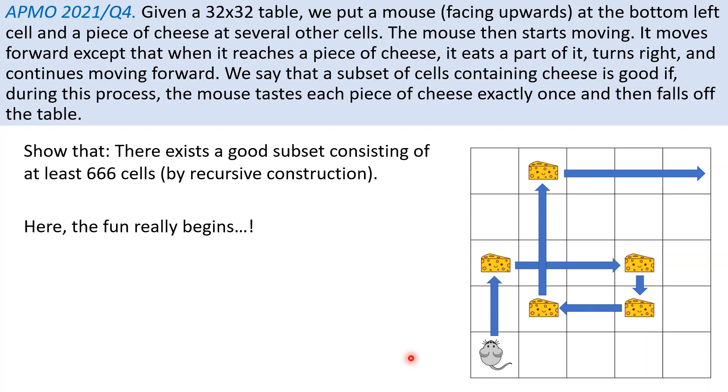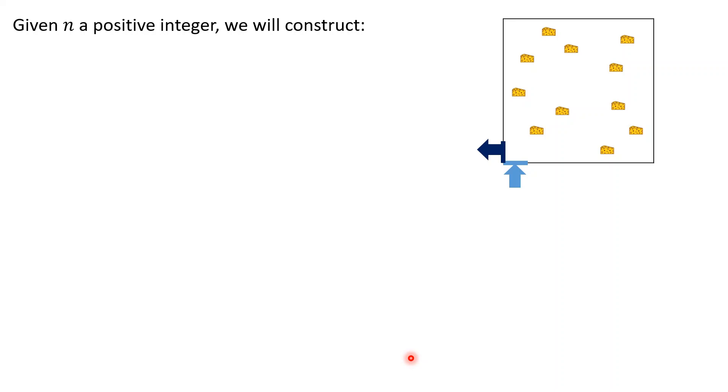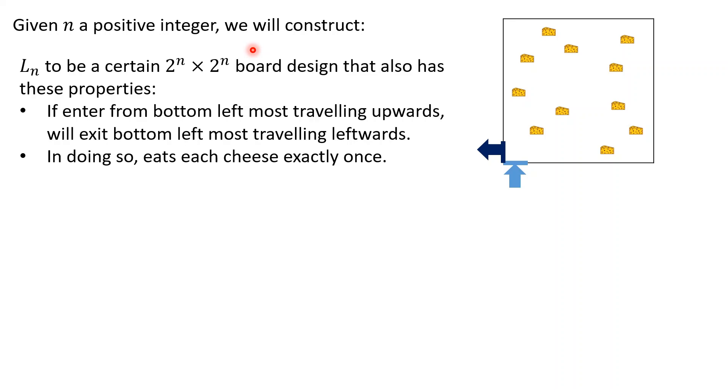Now let's look at part B, which is to show that there exists a good subset consisting of at least 666 cells. This is really where the fun begins. We'll use a recursive construction method to produce the good configuration. For each positive integer n, we'll construct two types of board design.